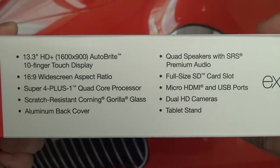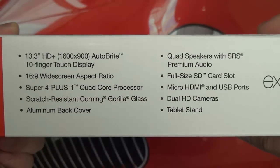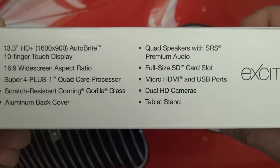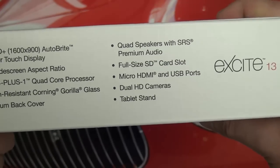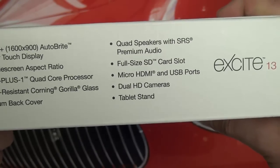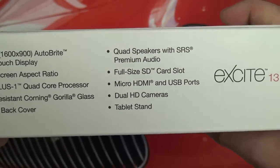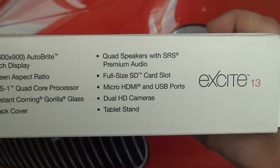The great Tegra 3 processor with that 4-plus-1 extra core for battery preservation, the Gorilla Glass, the aluminum back cover — which many continue to say is plastic, as I mentioned in the 7.7 unboxing. You've also got that SRS premium audio package with the stereo speakers onboard, and that full size card slot for storage expansion.